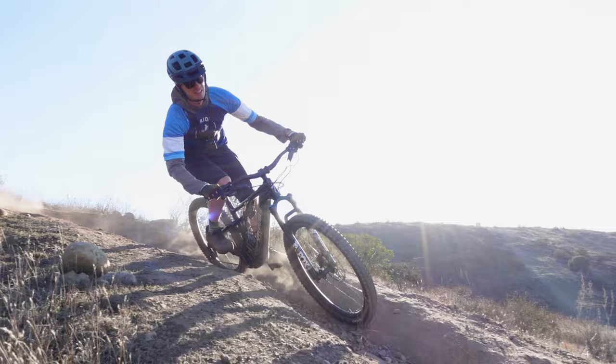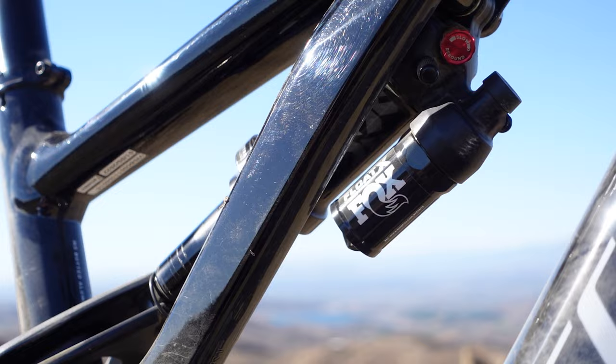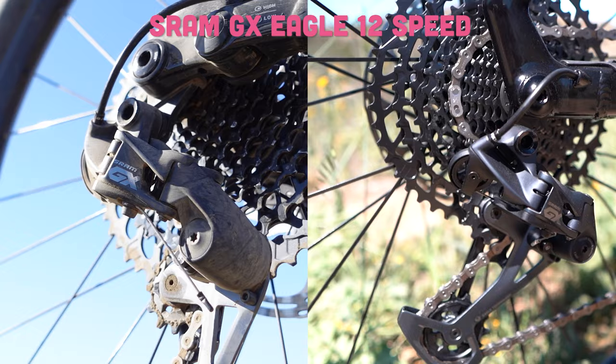Starting with their similarities, both models offer a suspension platform with 160 millimeters of travel up front and 150 millimeters of rear travel, featuring the Fox Floatex. They both also come with SRAM GX Eagle 12-speed, where the Levo has a 10-to-52 tooth cassette and the Mondraker has the 11-to-50.